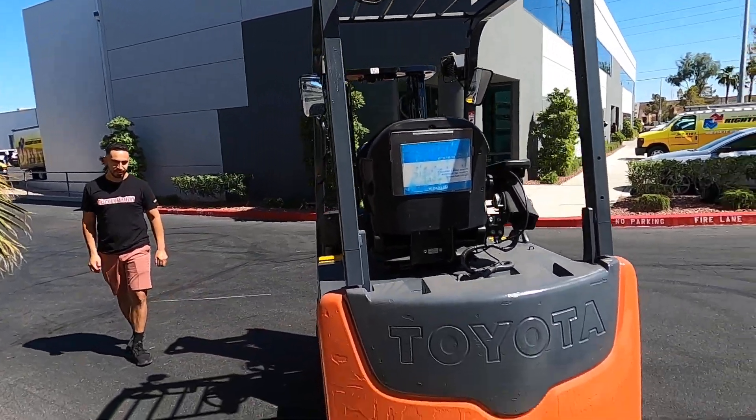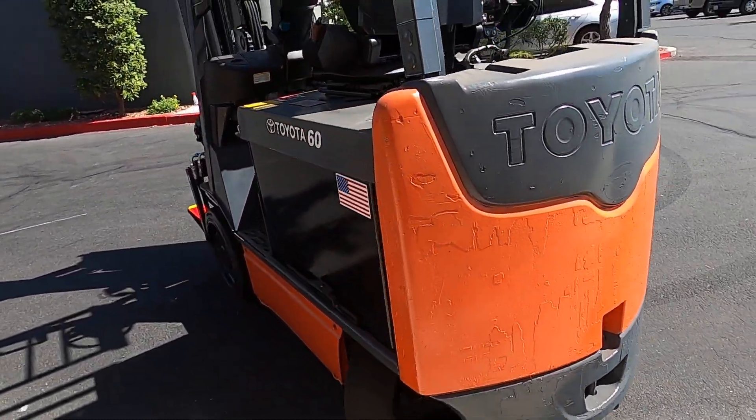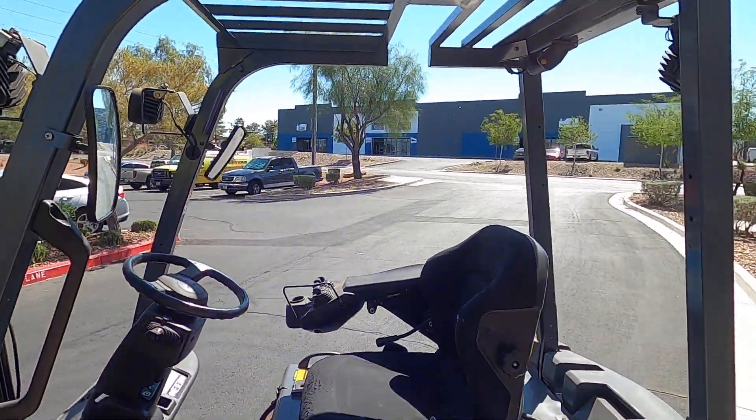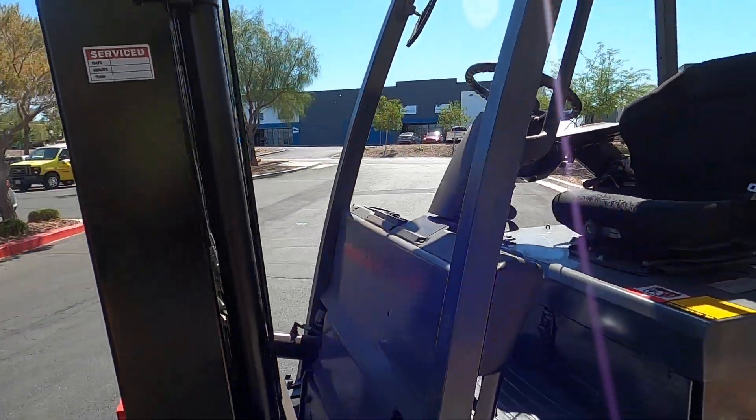There you have her! Always proving themselves right. Toyota driving super smooth.